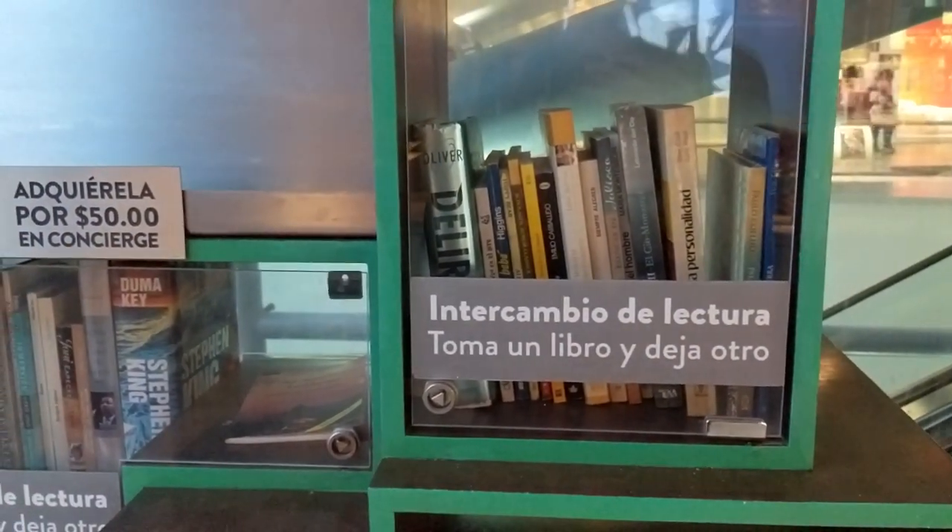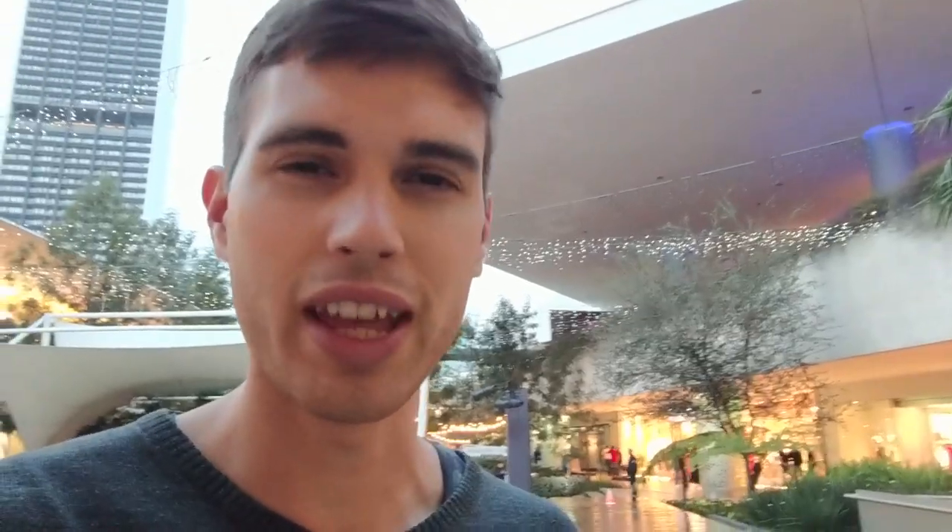I think that says you can leave a book and take a book. I've never seen that at a shopping mall before — pretty cool.